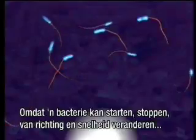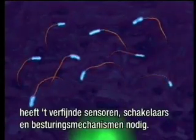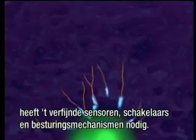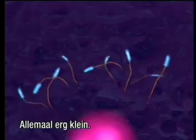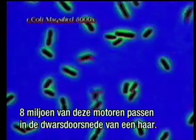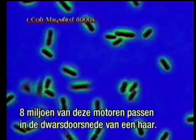Since bacteria can start, stop, and change direction and speeds, they must have sophisticated sensors, switches, and control mechanisms. All of this is highly miniaturized. Eight million of these motors would fit in the cross-sectional area of a human hair.